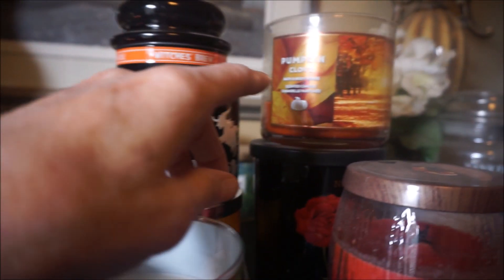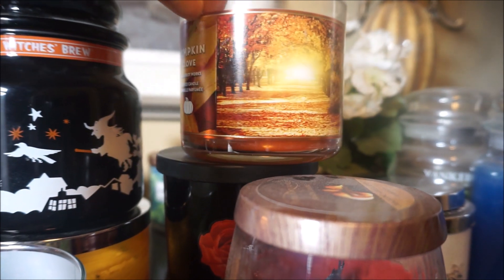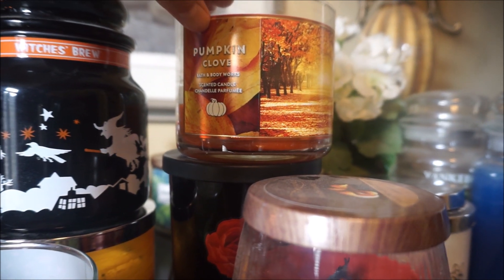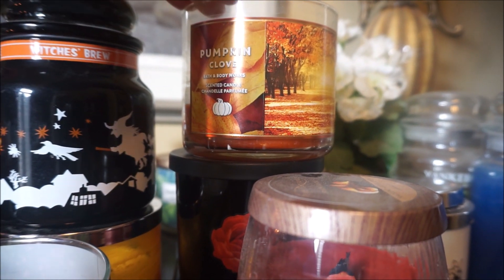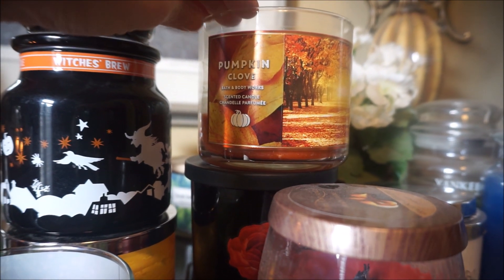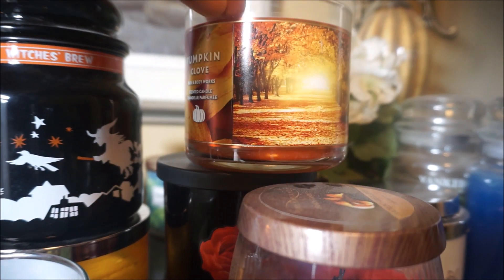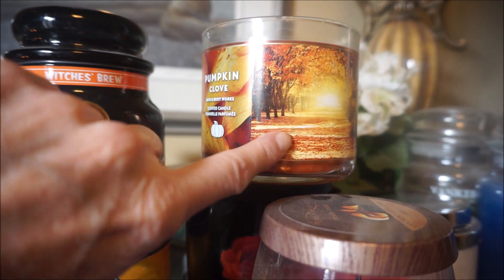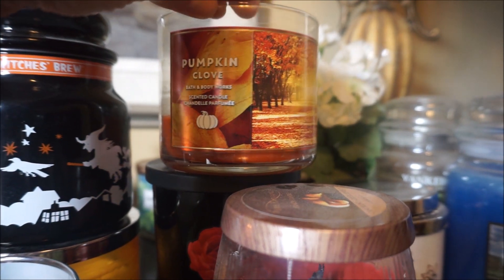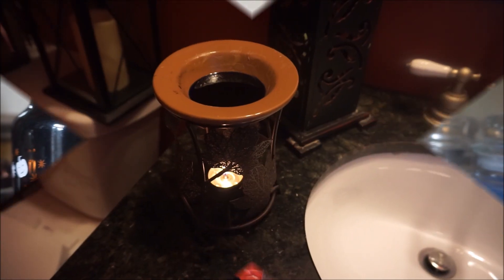Yesterday I also had the Bath & Body Works Pumpkin Clove going. This one is super strong — just a rich, decadent pumpkin scent and you can smell that rich clove in there. It's so strong and burning very well. I came down this morning and could still smell it in the office; it just lingers. It's so delicious and I'm really glad I got a couple of backups.